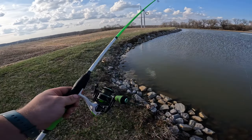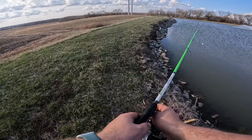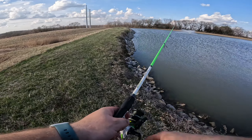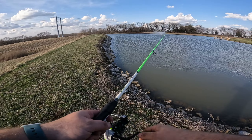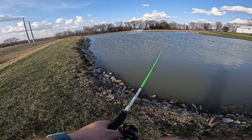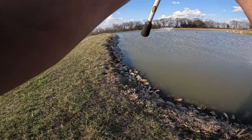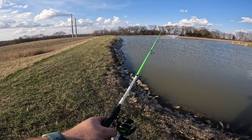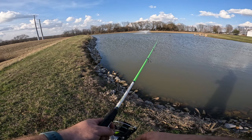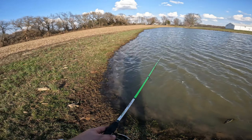Always start off with your moving baits, then go more finesse if nothing else is working. For colors, white or any very bright color is the way to go. This water is dirty, so white's going to be our best bet. A lot of people throw red in the spawn and springtime, but red is actually the color that disappears first under the water.